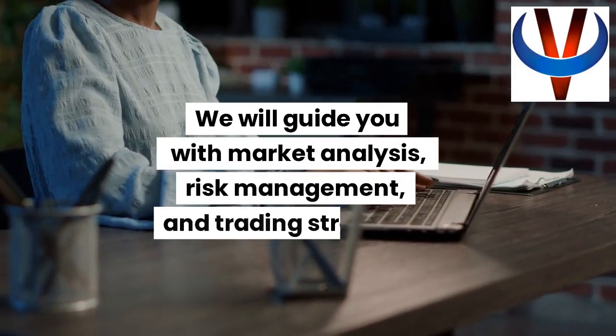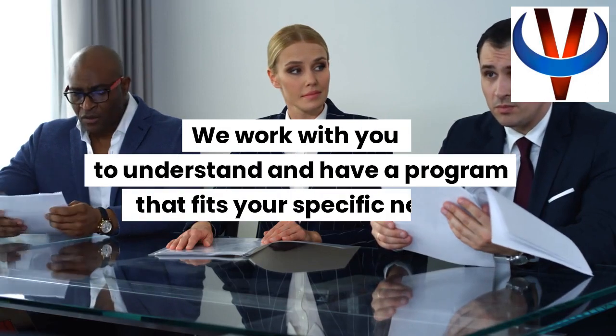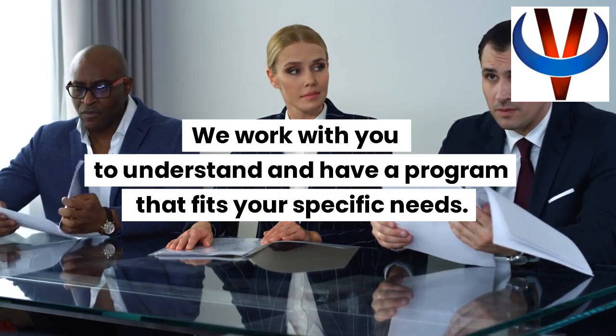We will guide you with market analysis, risk management, and trading strategies. We work with you to understand and have a program that fits your specific needs.